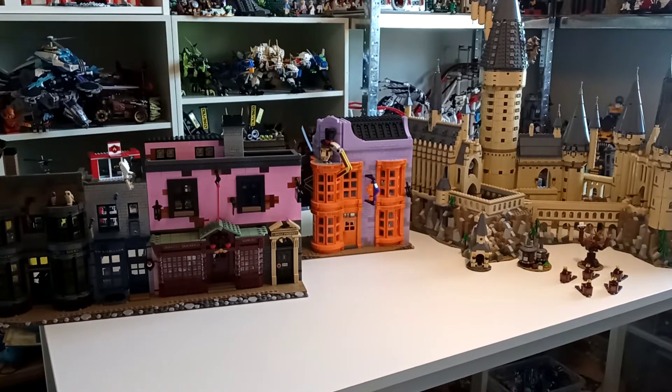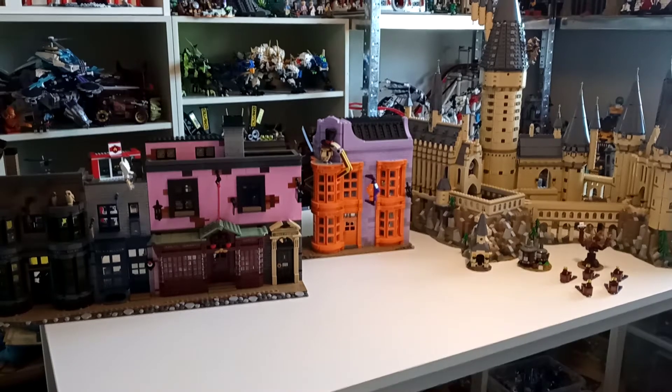I must apologise if you hear a fan throughout this video — it's because it's quite hot in my room right now. Before we dive in, I forgot to mention I will be showing the Silencio secret minifigures from Diagon Alley. If somehow you've managed to avoid that, I will be showing them, so just in case you don't know.